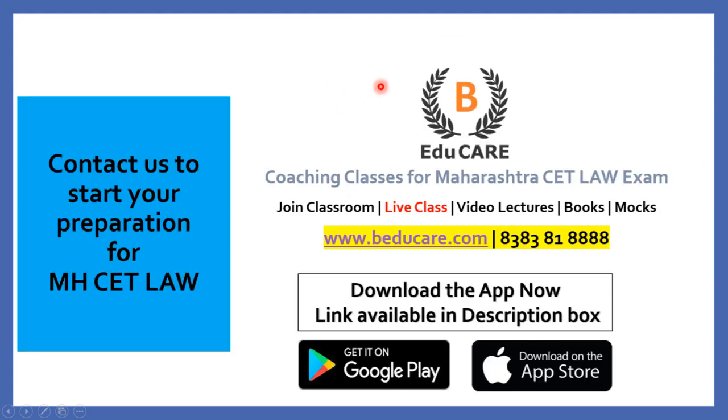If you have any doubts or questions, you can post them in the comment section. You can also directly contact us at 8383818888, or access our website at www.beducare.com. If you have not yet started your preparation, you can start preparing for the MHCET Law examination with us.